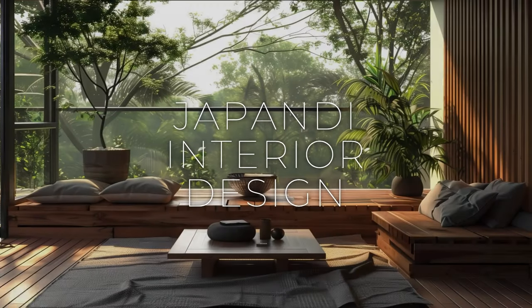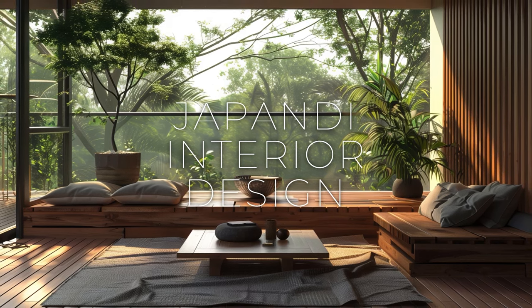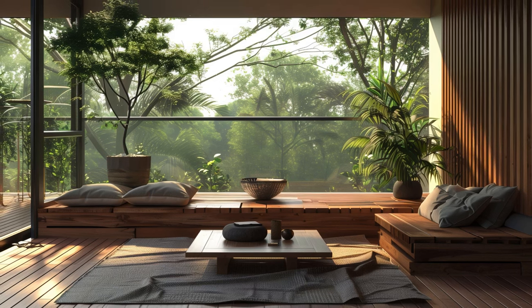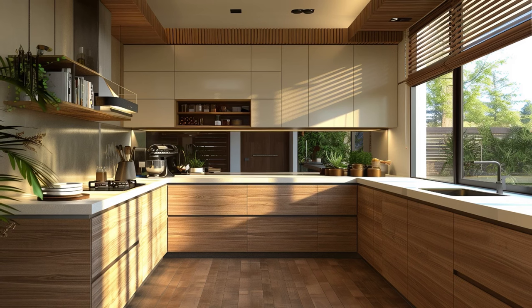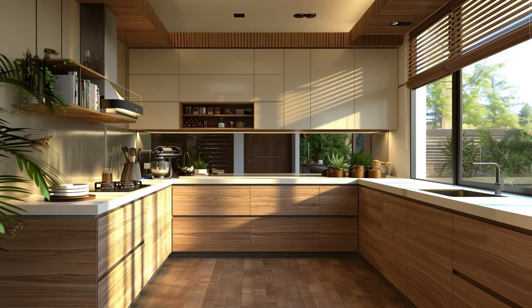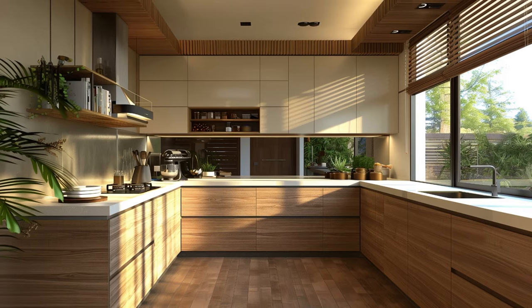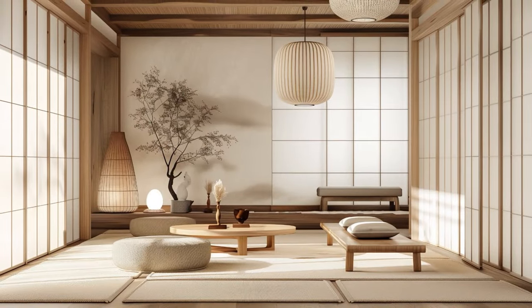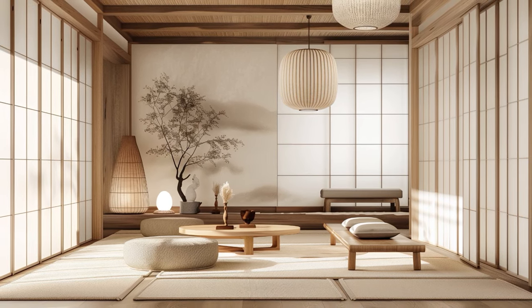Welcome back to the channel Lift On. Let's delve into Japandi interior design — minimalism with a warm touch. In the world of interior design, there exists a captivating fusion of two distinct styles: Japanese minimalism and Scandinavian simplicity. This unique amalgamation, aptly named Japandi, has gained widespread acclaim for its serene aesthetic and practical functionality.